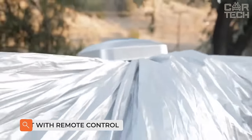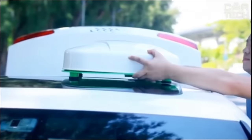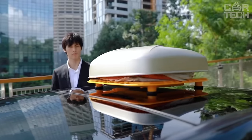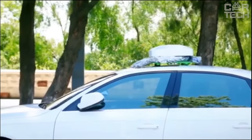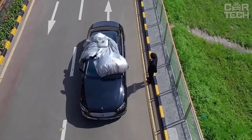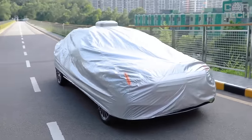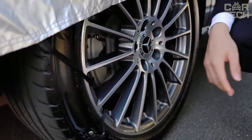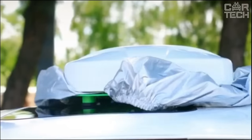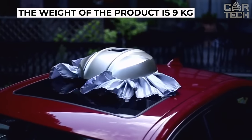Automatic sunshade with remote control. This device allows you to cover your car with a protective cover practically without using your hands. All you need is to place it on the roof of your car and press the button on the remote control. In a few moments, the car body will be covered with the tent, and you will only have to fix the edges around the perimeter. The reverse process is also simple. A special feature of the device is the ability to charge from solar energy. The tent will protect the car from rain, snow, scorching sun, and other harmful effects of nature. The weight of the product is 9 kg.